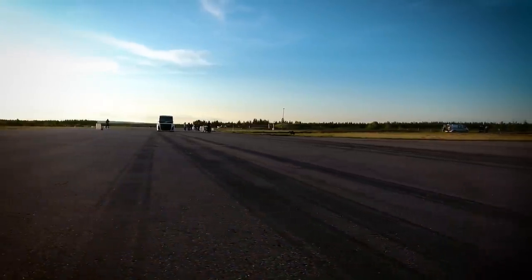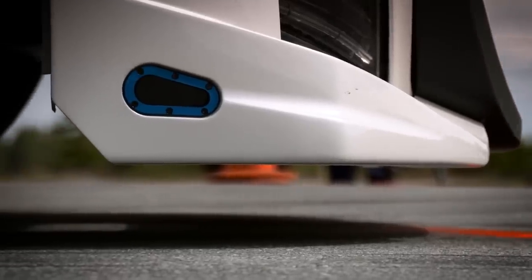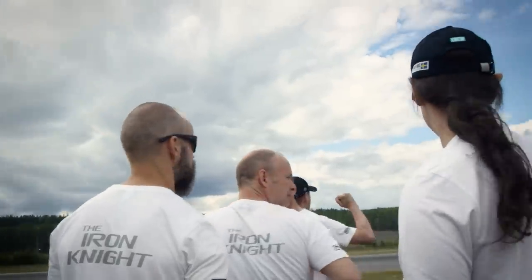Volvo Trucks' Iron Knight is the world's fastest truck, beating the world land speed record at both 500 and 1000 meters. Oh my goodness!